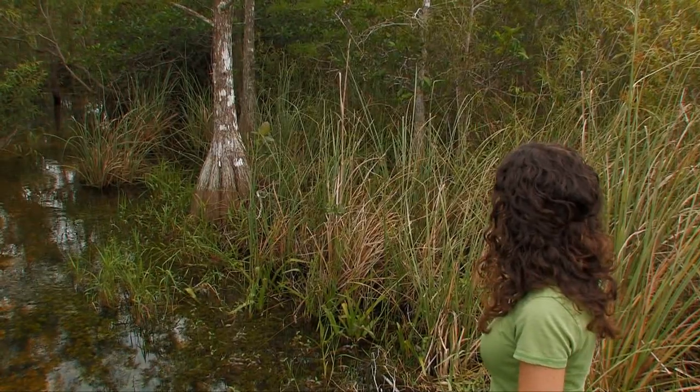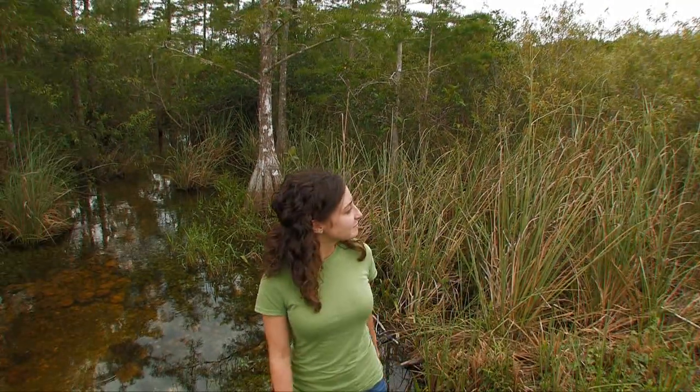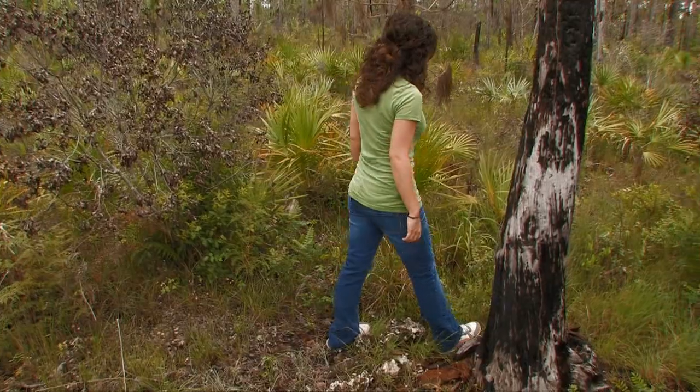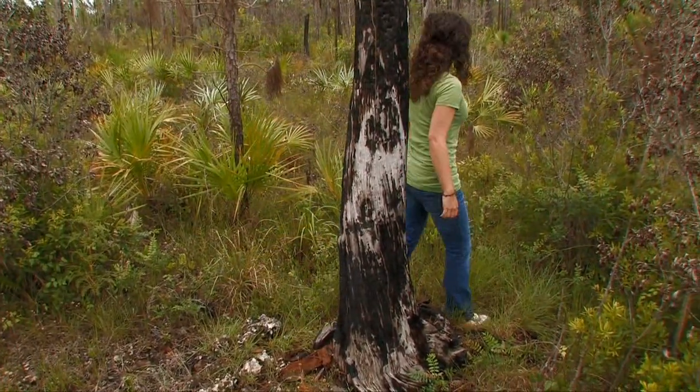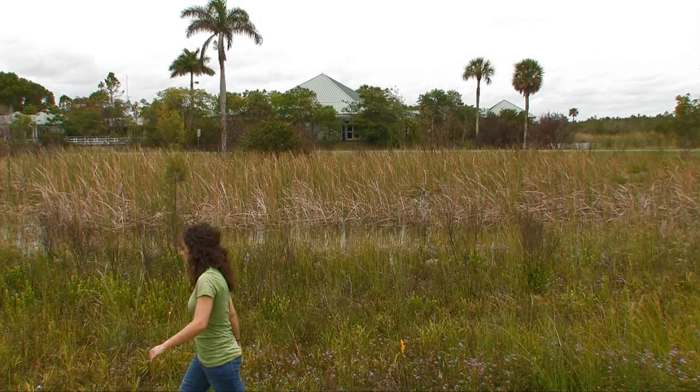This is Everglades National Park. Everything looks so green and beautiful and diverse. I just wish I knew what it all meant. Visitor Center? I guess I'll start there.